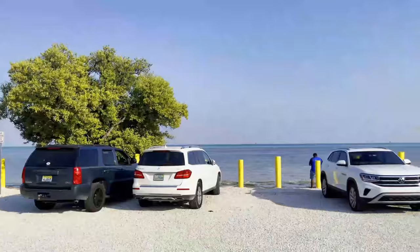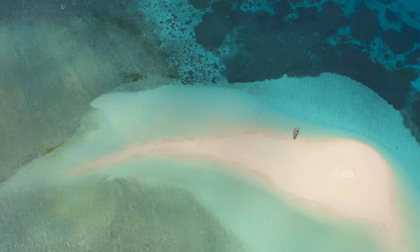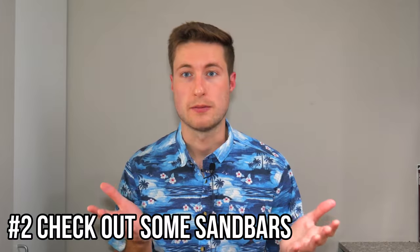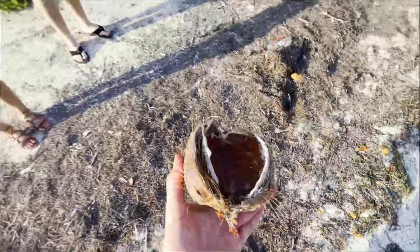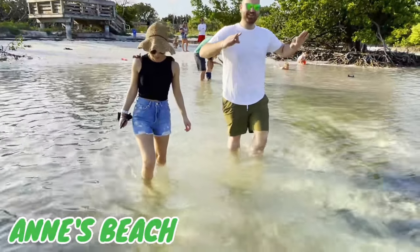Being that we're in the Keys — a series of islands surrounded by water — water is going to be a heavily prominent theme. The next thing, number two, might surprise you a little bit: I would highly recommend venturing out on a sandbar. What I did is I went to Ann's Beach on Isla Morada — a nice quiet little patch of sand with trees surrounding — and we just waded out in the water far, far from shore.